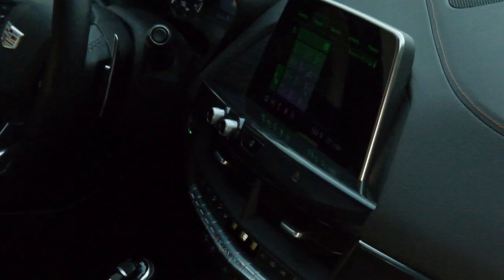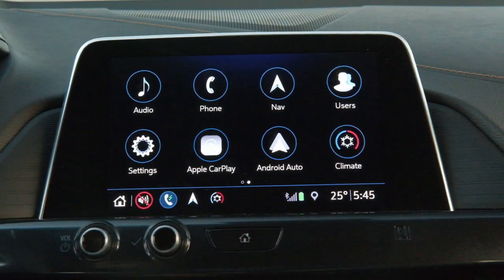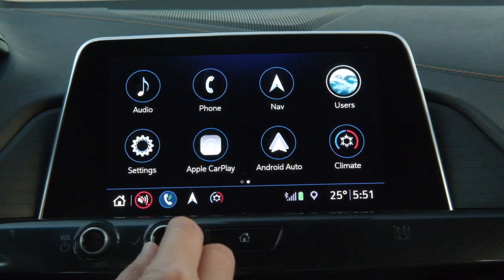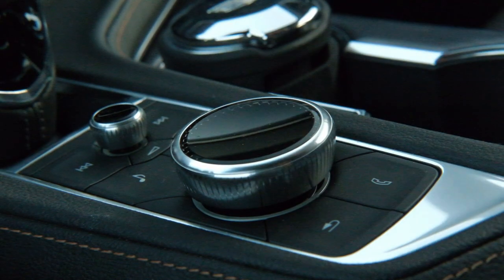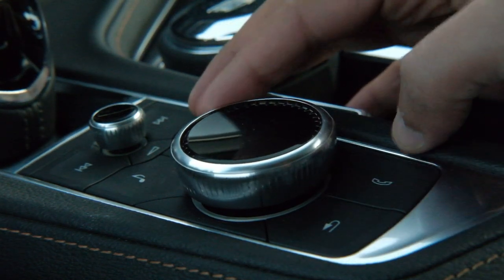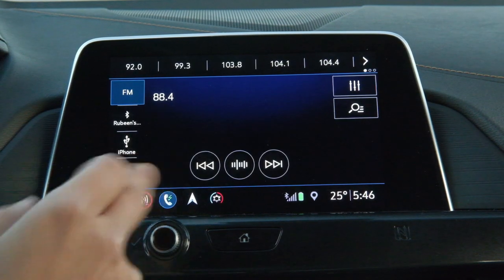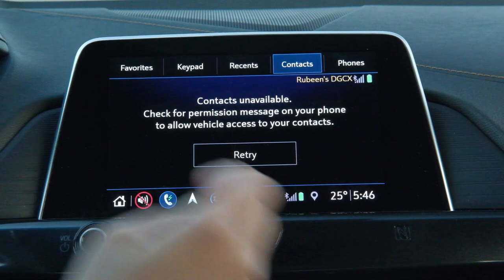Now let's talk about the center display, which is a touchscreen color display. It has a home button like iPhones. The main screen includes audio, phone, navigation, user settings, Apple CarPlay, Android Auto, and climate control. Apart from using touch control, you can use a circular scroll wheel to navigate through menus and push to select. For audio you can set your channels, and under phone you can pair multiple phones together.